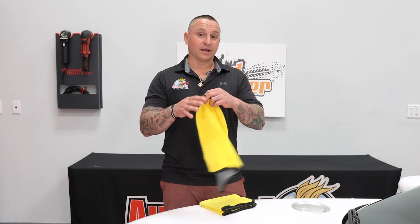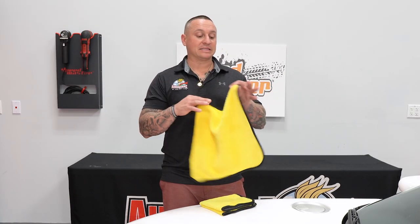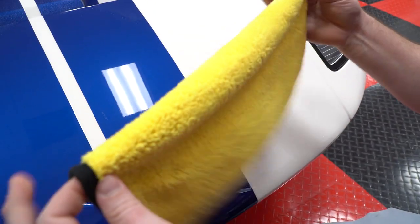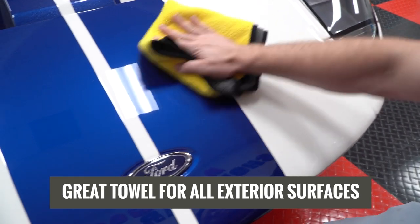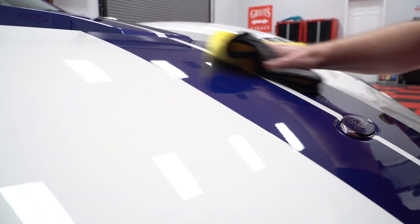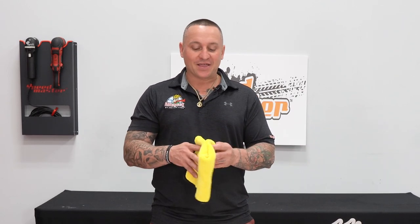One of the things I really like about this style towel is it's a 600 GSM towel, so it's got some weight to it and it's nice and fluffy in regards to the nap. The biggest thing is it has two different color sides, so this allows you to understand which side you're working with. This is a great towel for all exterior work on a vehicle, whether you're compounding, polishing, waxing, waterless wash, or rinseless wash.